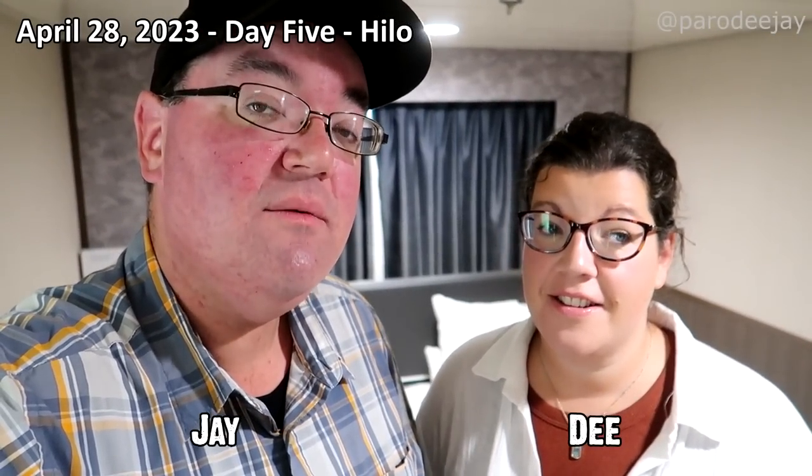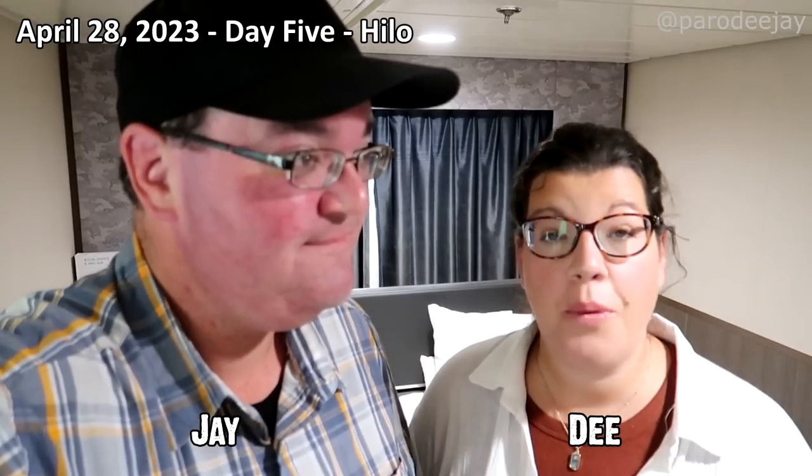Good morning and aloha from Hilo! It's our last Hawaiian port. The plan for today is to take the gang down and check out Volcanoes National Park. We're with our friends who've never been here before, and it's beautiful — worth going again, especially since there's been volcanic activity, so it'll probably look different from the last time we were here.